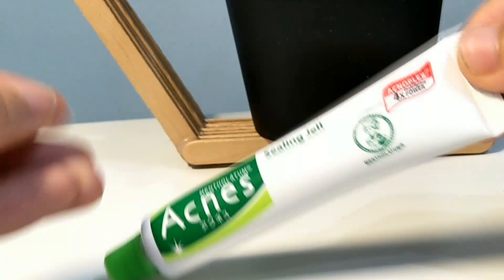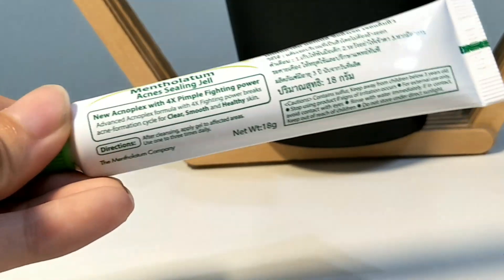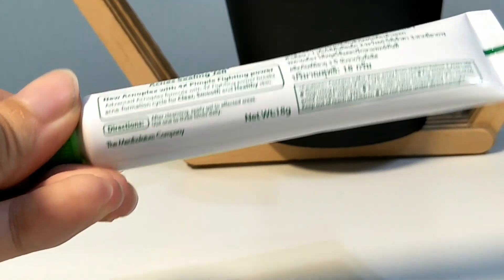Finally we have the last product, which is the Acne Sealing Gel. This is a salicylic acid base, which is better because it is not too drying on your skin, and this is a must for my skincare routine — without this I will have a lot of breakouts.